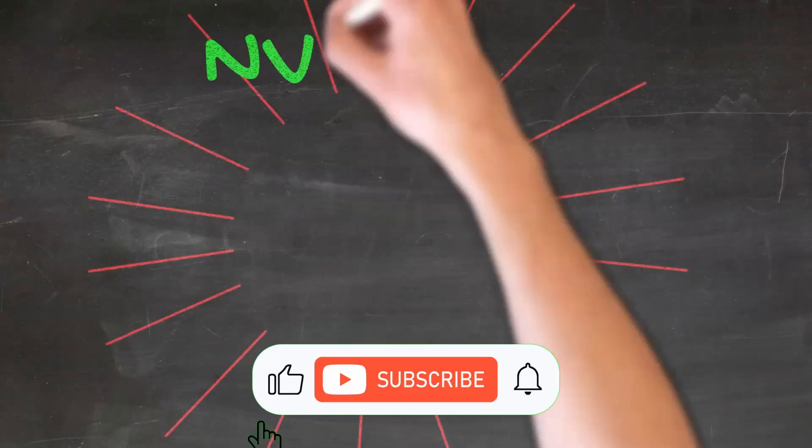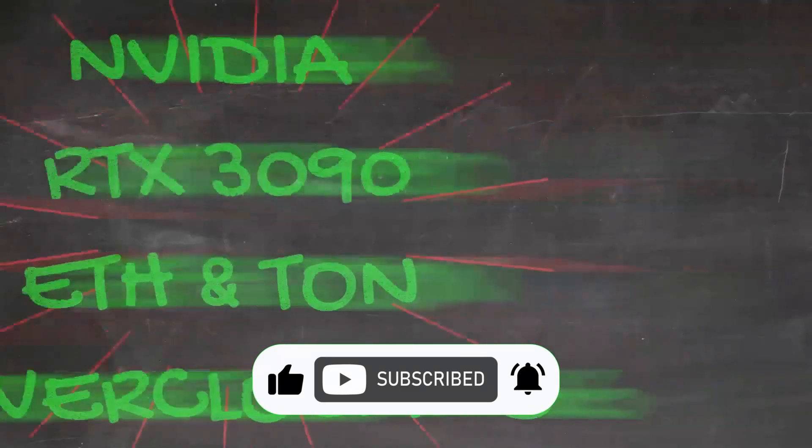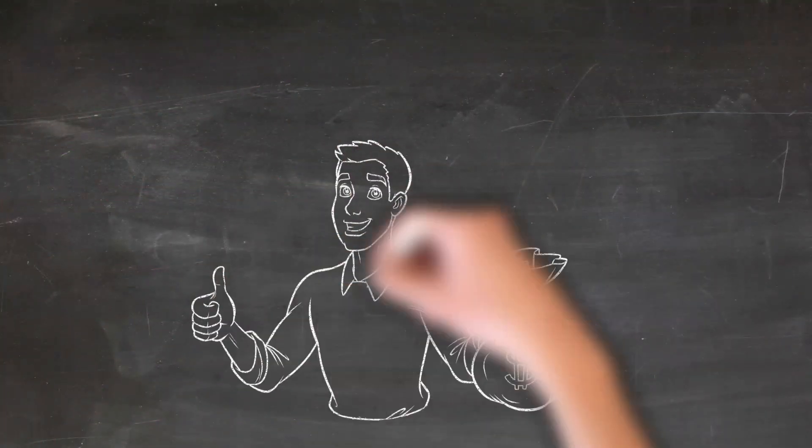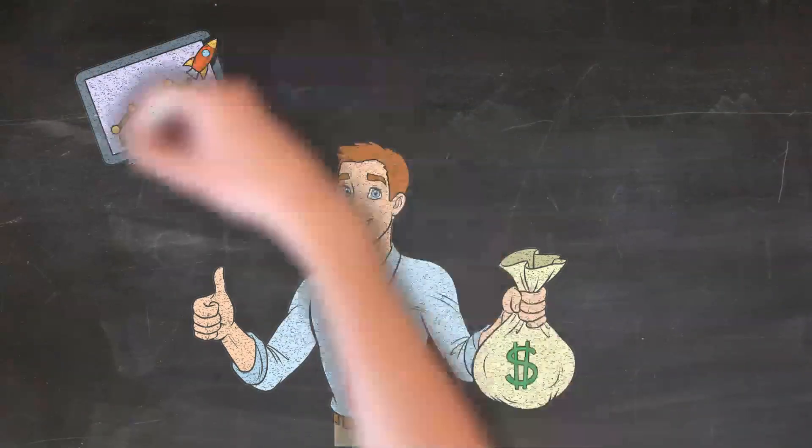Hi everyone, welcome to the Biz with Bruce channel. I am a financial specialist with 25 years of experience in various financial roles, from bookkeeper in the 1990s all the way up to Chief Financial Officer. I started crypto mining in February 2021.